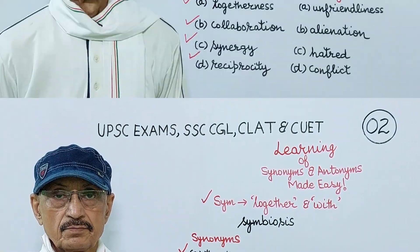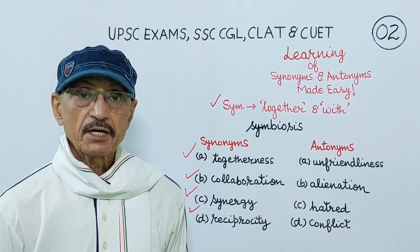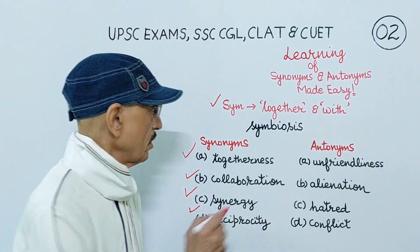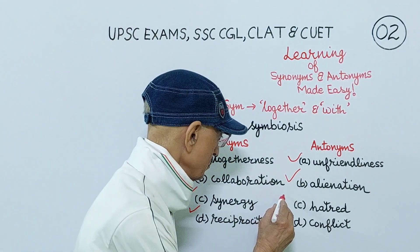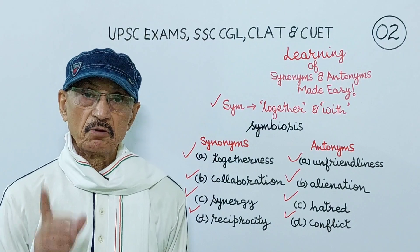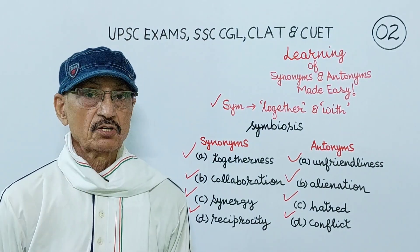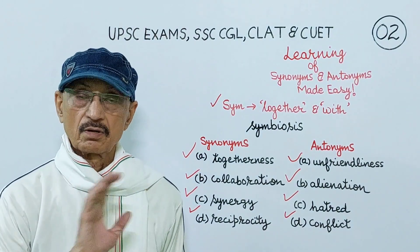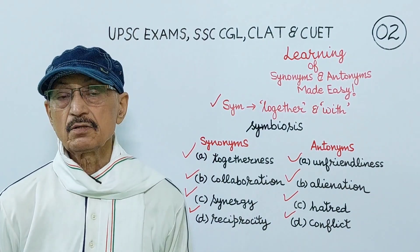The antonyms of symbiosis are unfriendliness, alienation, hatred, conflict. Again, I have made you familiar with nine words: symbiosis, then its four synonyms and four antonyms. Keep the meaning of this Greek prefix syn in your mind — the meaning is together and with — and you will find no difficulty in choosing its correct synonym and antonyms.